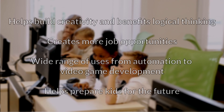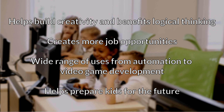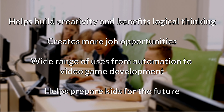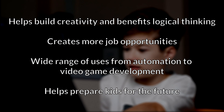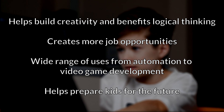There are a number of great reasons for kids to learn to code. Coding helps build creativity and positively benefits young learners' logical thinking. It also creates more job opportunities for the future, and even boosts your marketability in non-tech-related fields. Coding can be used for everything from automating repetitive tasks to making fun video games, and most importantly, learning to code helps prepare kids for the future as technology continues to develop and becomes more integrated in our lives.